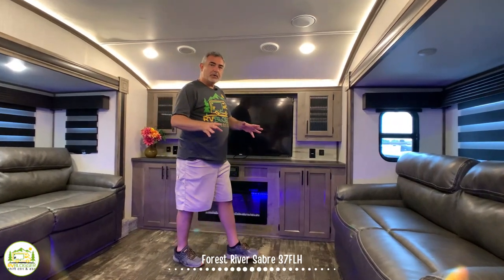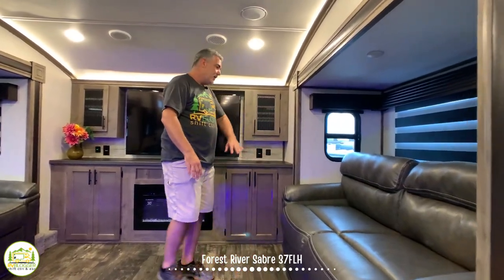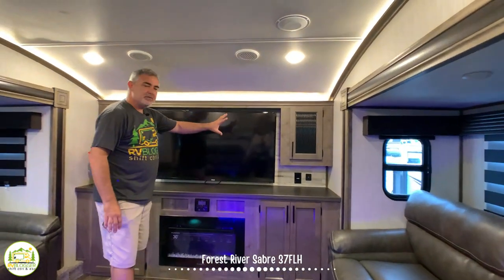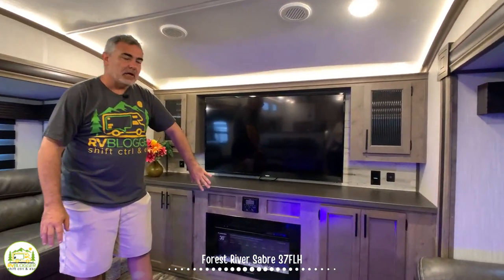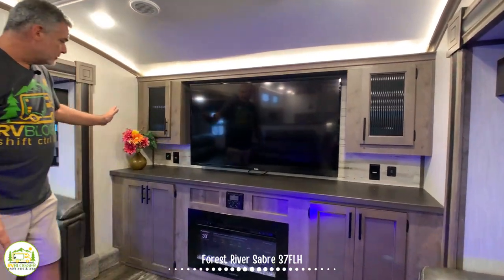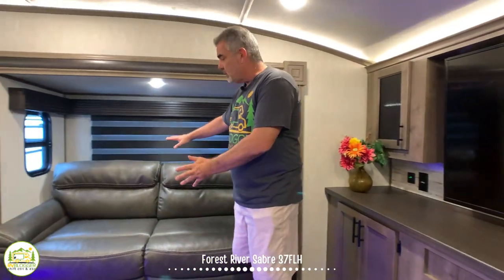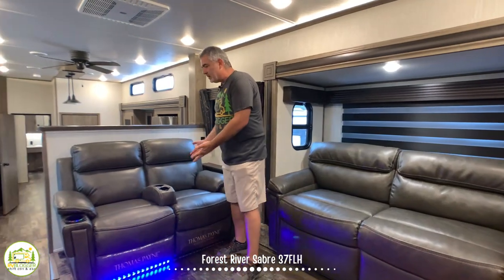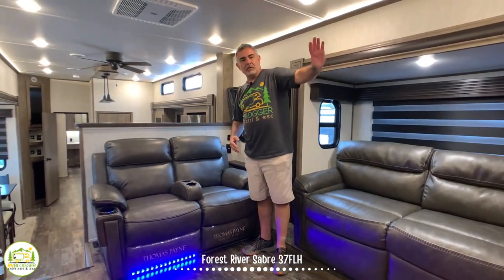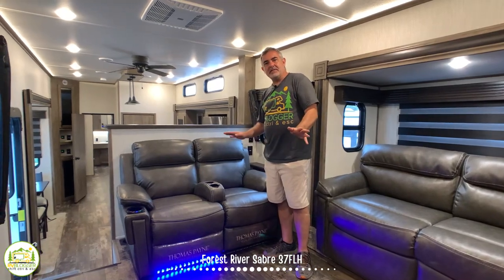In the living room, on one side there's a slide-out with a couch that also doubles as a bed. Wrapping around, we have an entertainment center with a really nice-size TV, fireplace down below, and lots of storage on either side. Then there's another couch on the opposite side in a slide-out that also becomes a bed, with movie theater-style seating directly across from the large TV and fireplace so you can recline and relax in style.